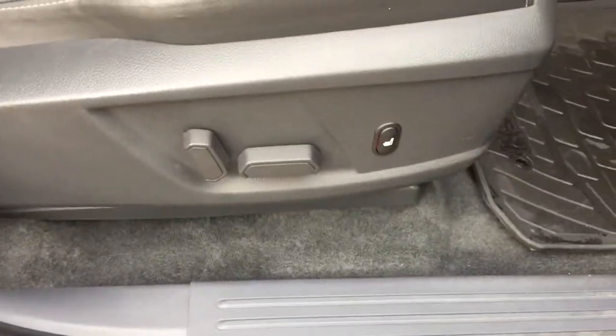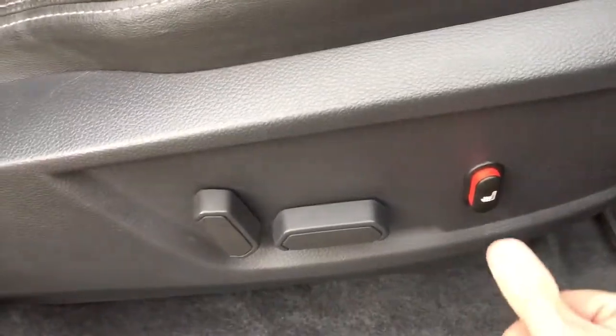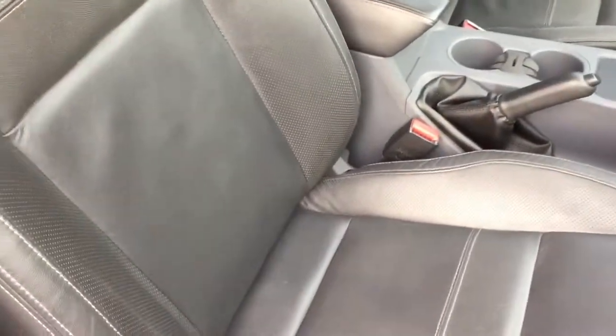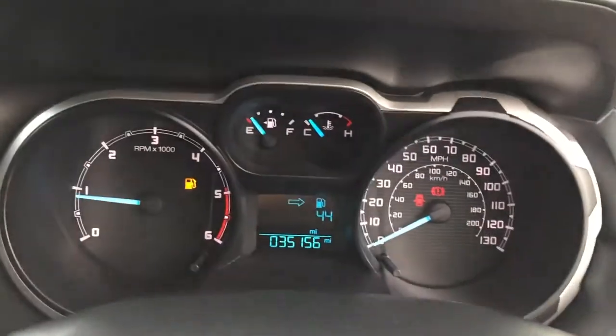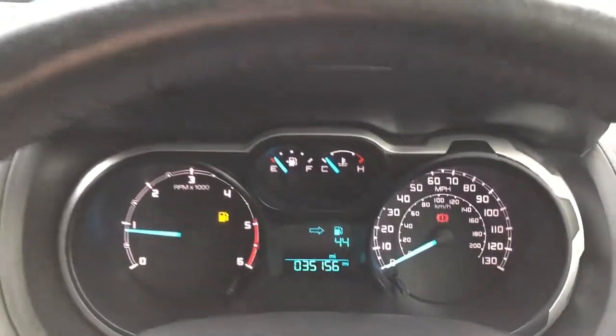Got electric driver's seat, which is heated as well, leather upholstery, rubber mats, 35,000 miles on the clock.